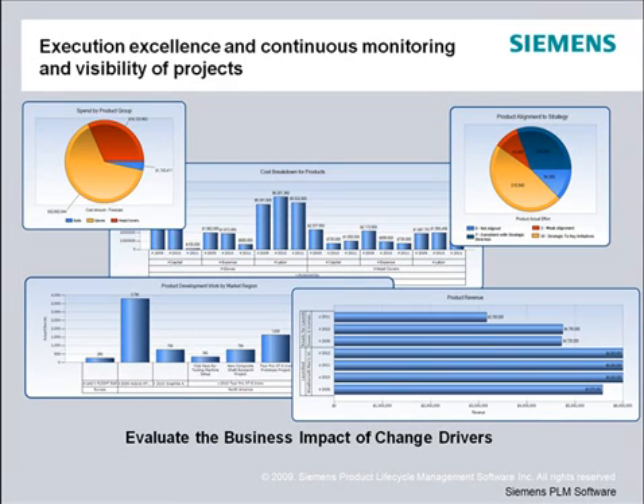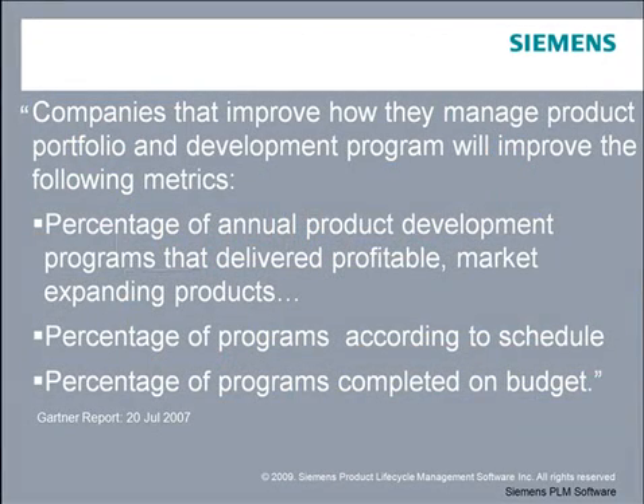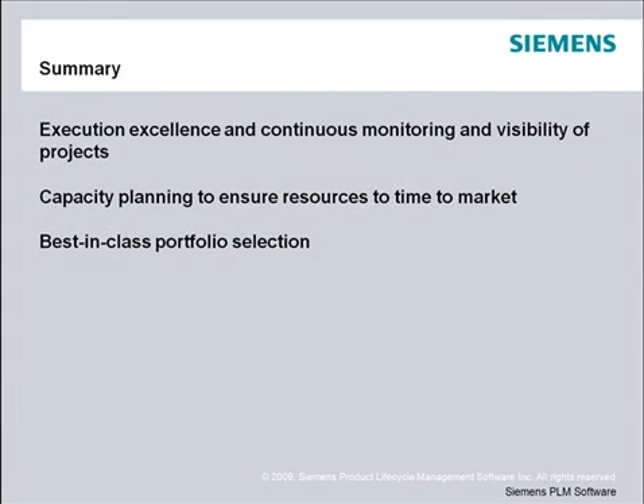Teamcenter's dashboards allow you to monitor and review actual against plan and make decisions to kill projects, increase resource investment, or postpone projects. Gartner Group's research concluded that companies that can improve product portfolio and program execution will see increases in new product introduction and their ability to meet target dates and project budgets. In summary: execution excellence with continuous monitoring and visibility of projects, capacity planning to ensure resources to time to market, and best-in-class portfolio selection.